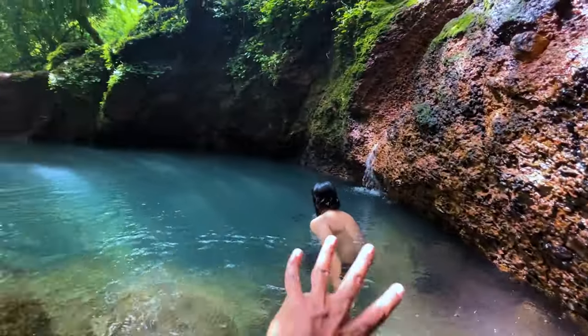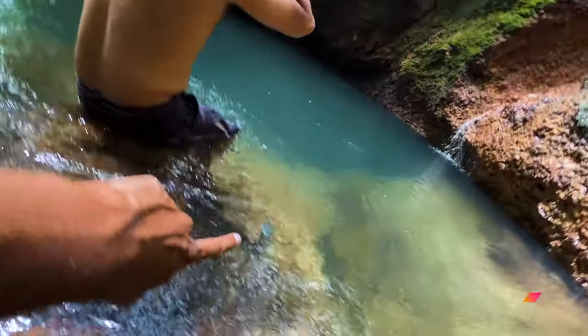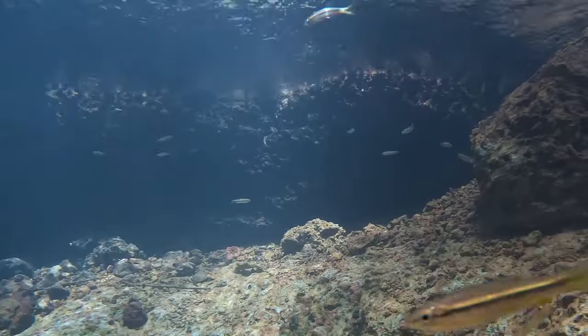Now the GoPro is in the water. The water comes from the water. It is clean. It is full. We have kept it in the water for a few days. You can see the footage from the water.